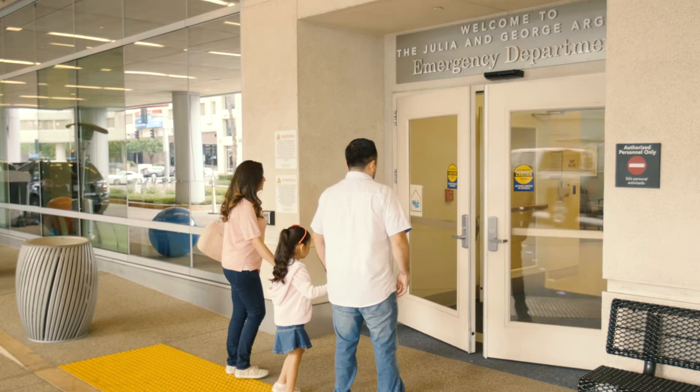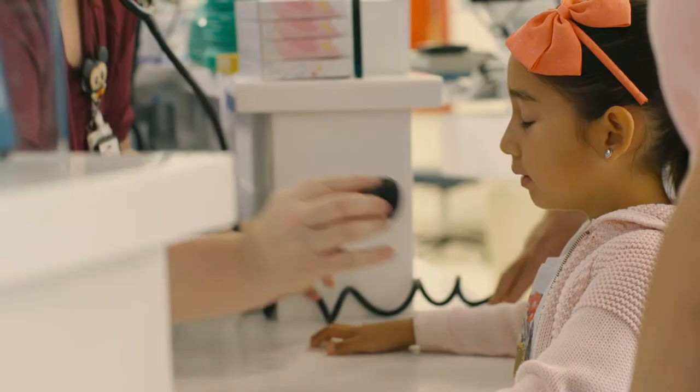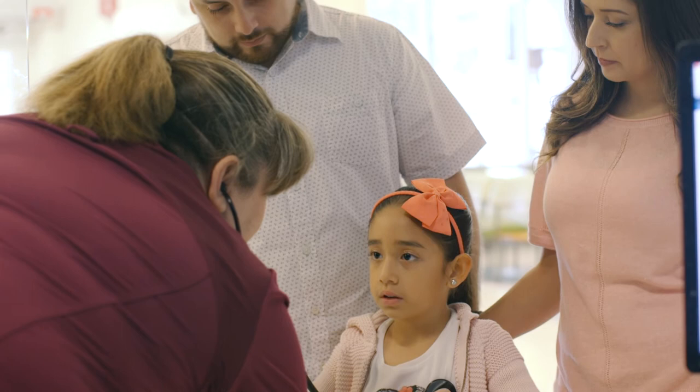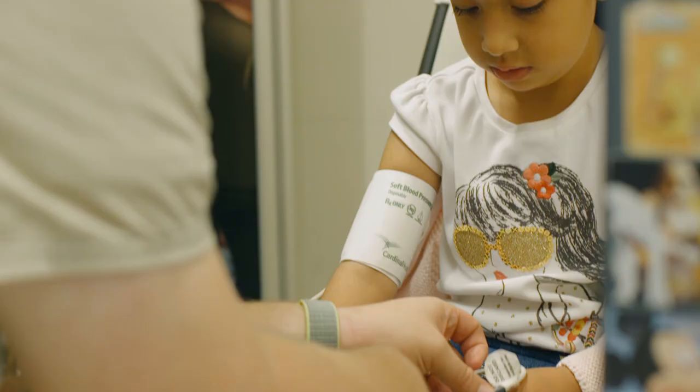Go to the front desk to speak with a nurse or registration clerk. The nurse will check your child to determine how serious their condition is. An Emergency Department staff person in the lobby will get your child's vital signs, which check on blood pressure, body temperature, and oxygen saturation levels.